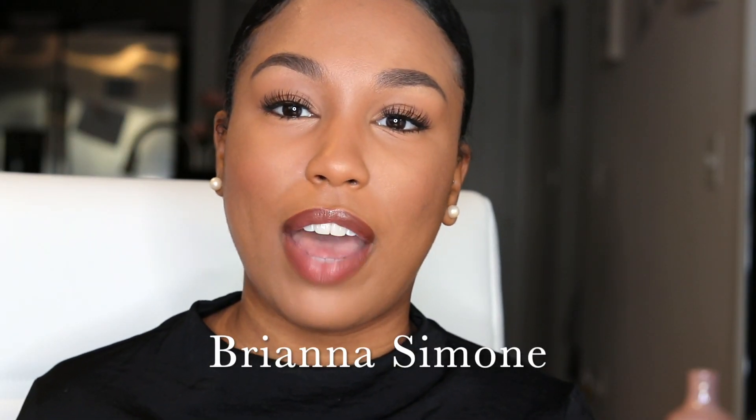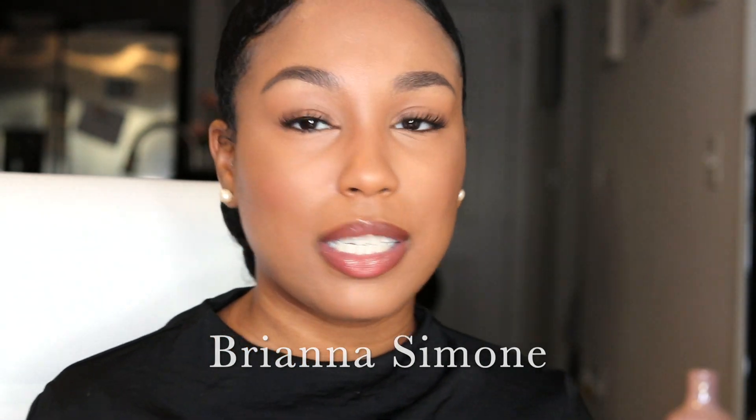Hey, welcome back to my channel! If you haven't been here before, my name is Brianna Simone. Today I will be showing you all how I achieve my 15-minute makeup look — this is usually the look I use every single day when I'm wearing makeup.